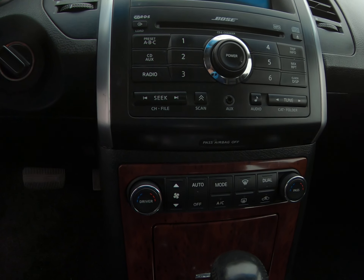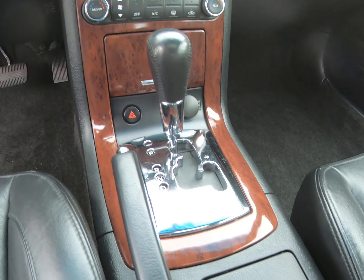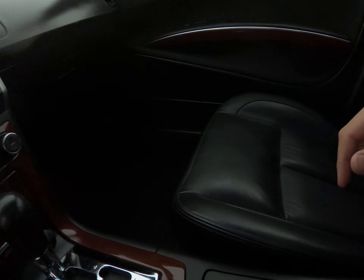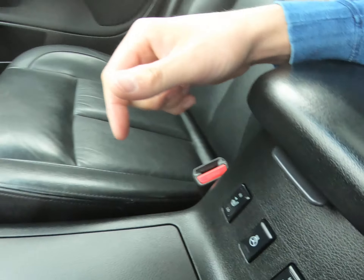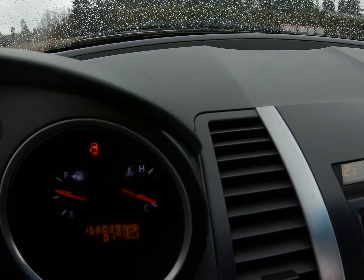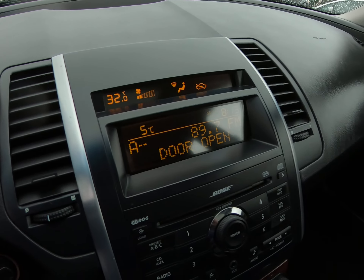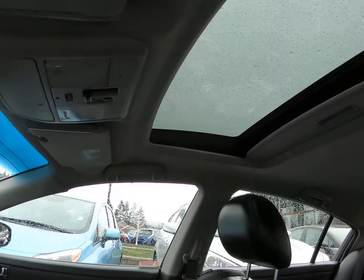It has a CD MP3 player, air conditioning, dual climate control, the wood grain package all throughout, cruise control, and a heated steering wheel as well. For mileage it has 158,039 kilometres, and it also has a power sunroof.